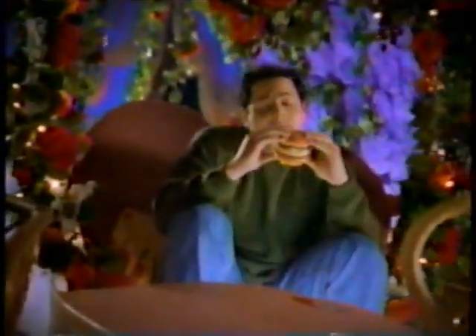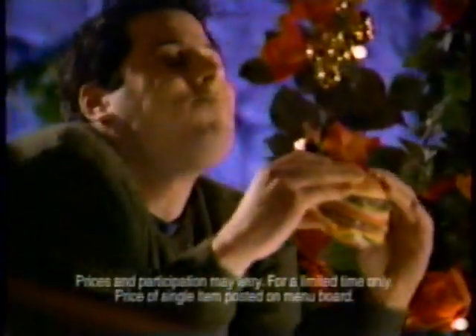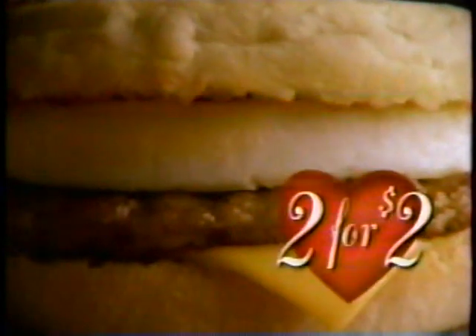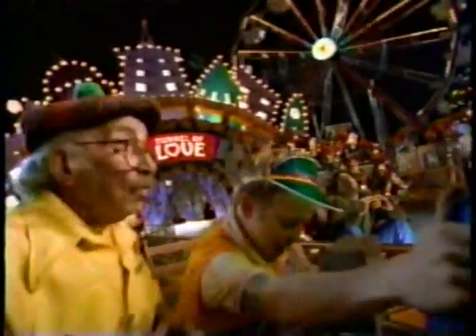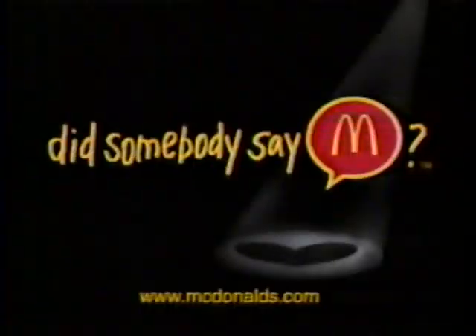Can you put a price on love? You betcha. If the object of your affection is a McDonald's Big Mac, the one-of-a-kind two-all-beef patty taste is just two for two dollars. Or if you're not ready to commit to just the Big Mac, wake up to a two-for-two dollar offer on a zesty Sausage McMuffin with egg. But hurry — your love may be eternal, but these prices aren't. Where does one find such love? Did somebody say McDonald's?